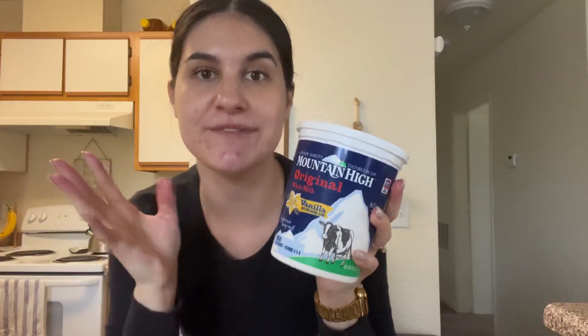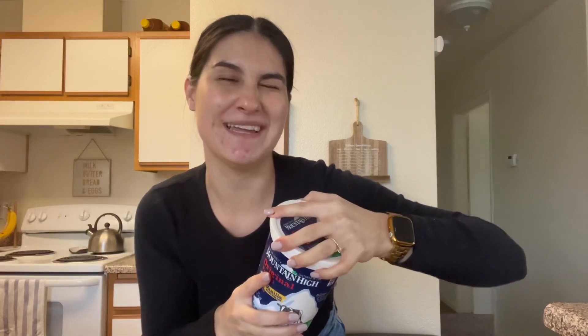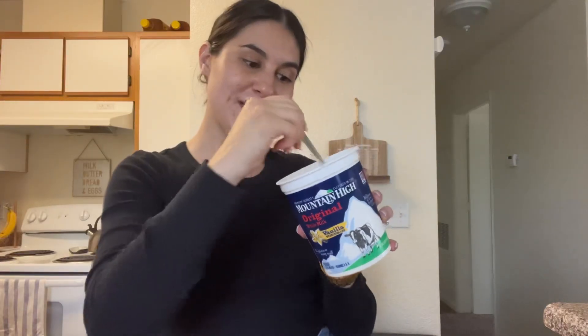I definitely recommend getting the WIC app to figure out which yogurt is applicable for your situation. I can get whole milk vanilla yogurt, which is what my kids like. Because my son is one year old, it will probably change to low fat yogurt once he turns two. I'm going to scoop this yogurt into the parfait dish.